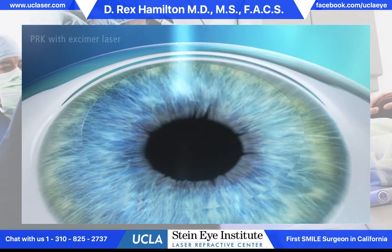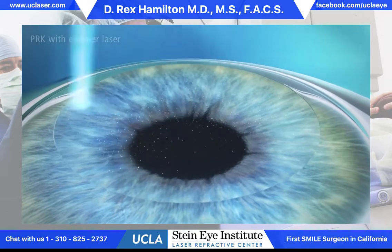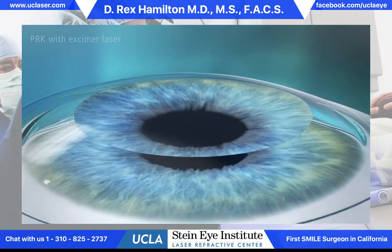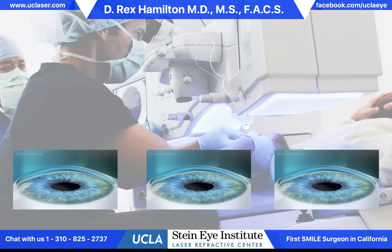This is followed by the laser which reshapes the cornea in the same way that we would do with LASIK. The advantage to PRK is that we have about 15% to 20% more tissue to work with than LASIK, so this allows us to treat higher corrections.